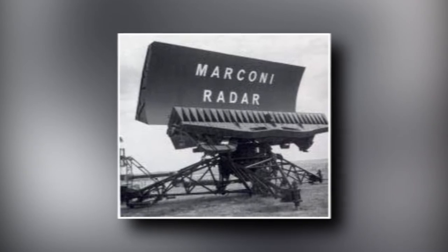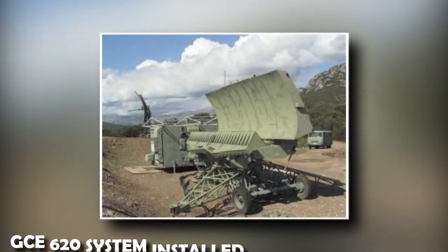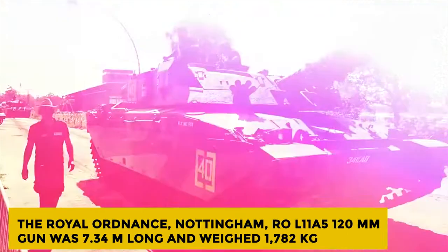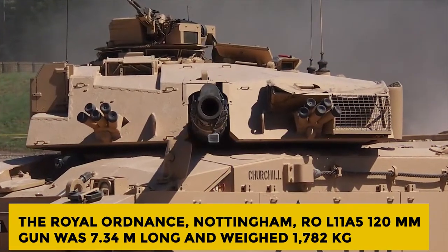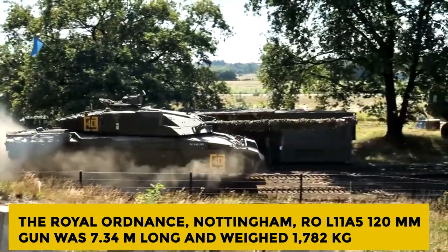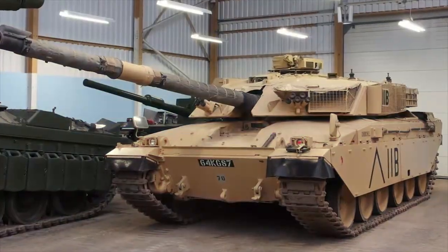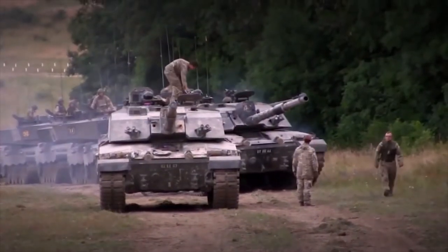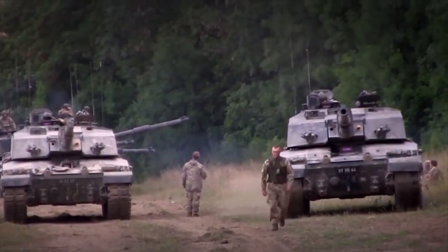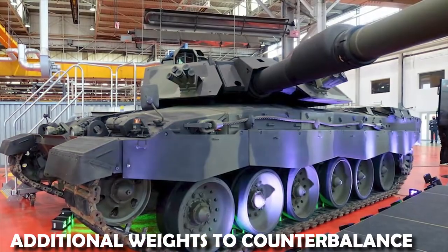The Marconi system's Centaur-1 used the FSCS-600 computer, derived from the GCE-620 system installed on the Vickers MK3. The Royal Ordnance Nottingham L11A5 120mm gun was 7.3 meters long and weighed 1,782 kilograms. It improved on previous designs by employing a forged upstand for the muzzle reference system, as well as a smaller volume and lighter fume extractor than the L11A2. As a result of these modifications, the gun was out of balance, requiring 7.7 kg of additional weights to counterbalance it.